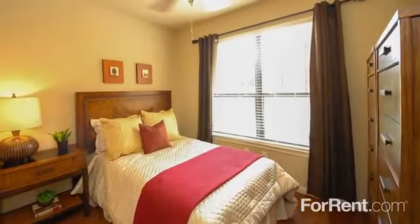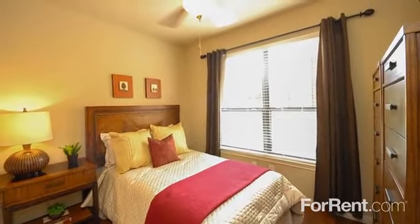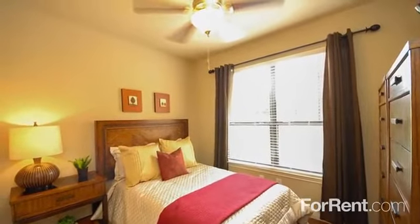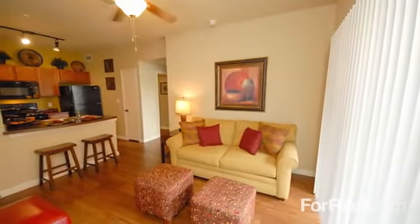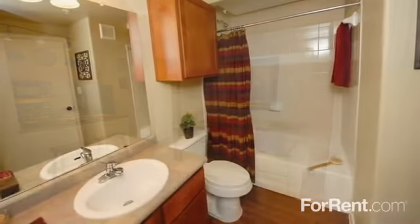Your bedroom has been designed to provide the utmost comfort, featuring plush carpeting and breezy ceiling fans. All apartments come equipped with full wood flooring, nine-foot ceilings, and washer and dryer connections.